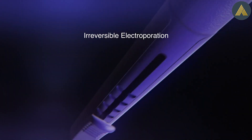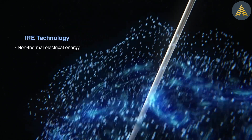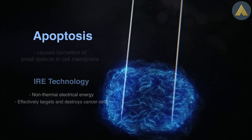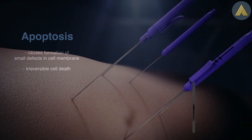NanoKnife Focal Therapy uses irreversible electroporation (IRE) technology, a non-thermal electrical energy which effectively targets and destroys cancer cells by the formation of small defects in the cell membrane, causing apoptosis and irreversible cell death.